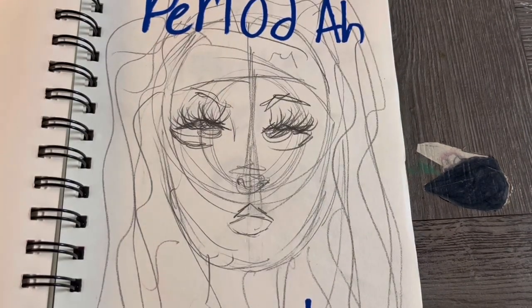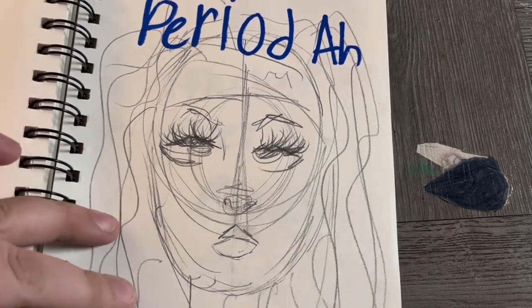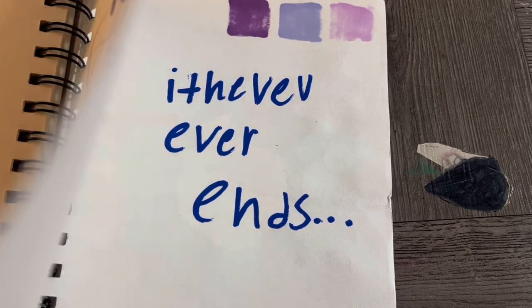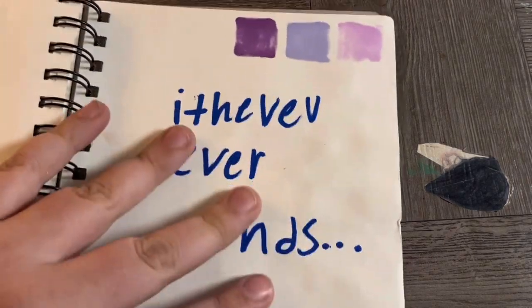This one had a little Post-it note I'd use as like a trunk area — I just had an invention here. And that's it — it never ends, but my handwriting is terrible. That's the end of the sketchbook tour!